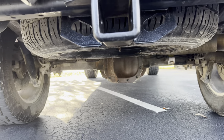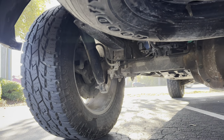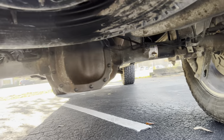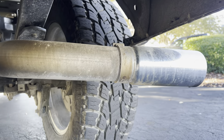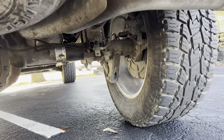The last thing I'm going to show you, Jacob, is underneath the truck. I want you to see — really no rust at all here. Wanted you to see how clean it is underneath. No rust at all.